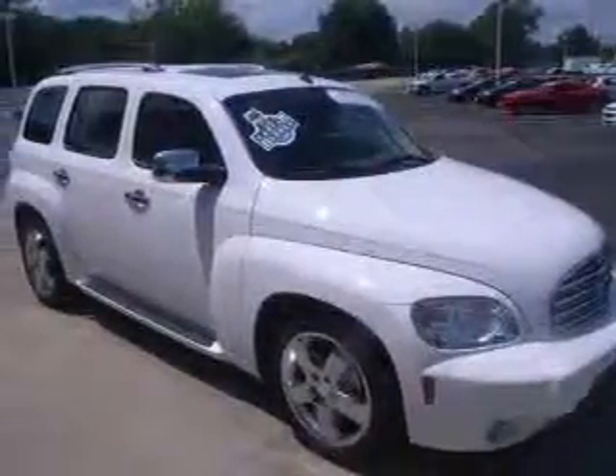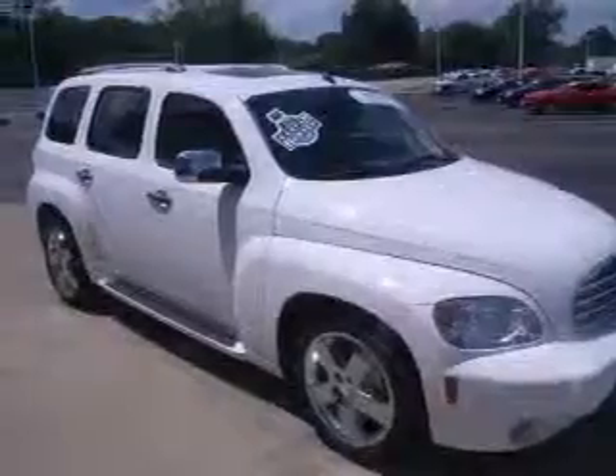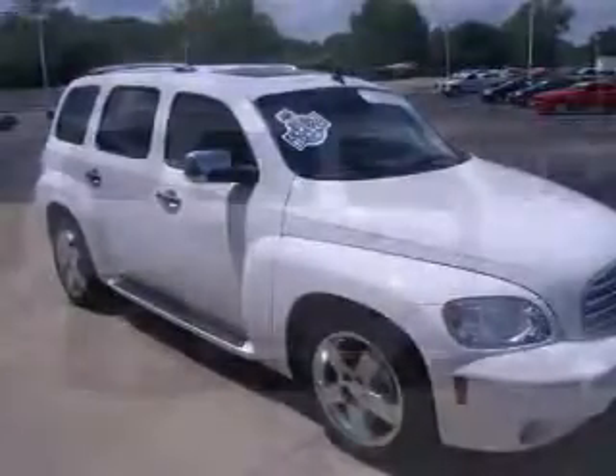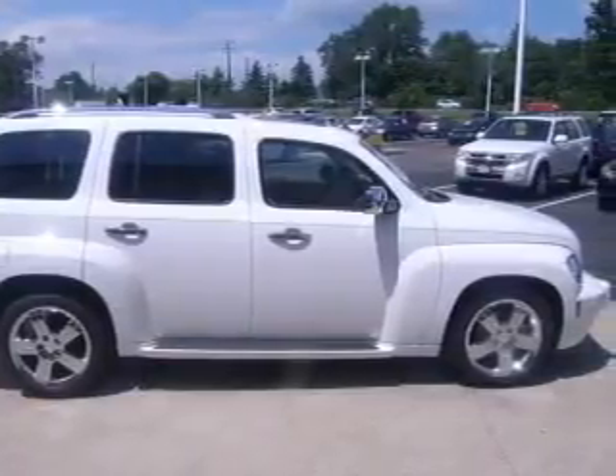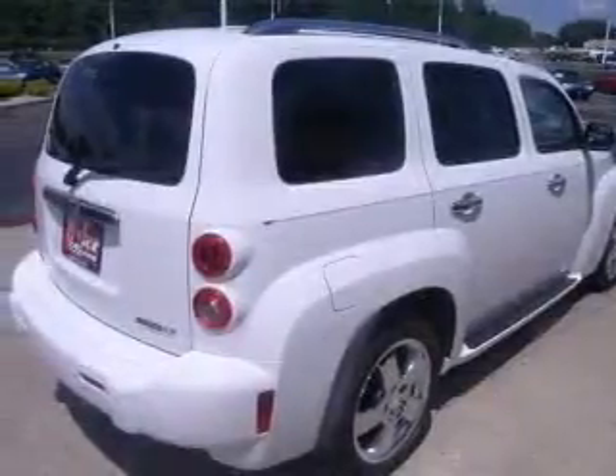OwnerCare puts no worries on a whole new level, featuring the new exclusive two-year, 30,000-mile standard CPO maintenance plan, a 12-month, 12,000-mile bumper-to-bumper warranty, and a 5-year, 100,000-mile powertrain limited warranty on this certified pre-owned vehicle.